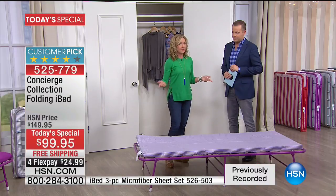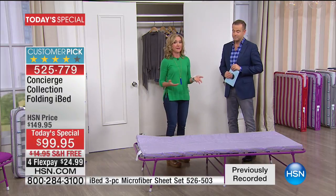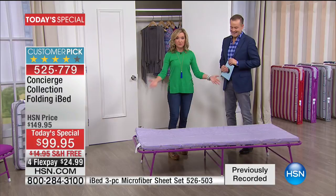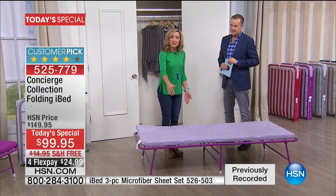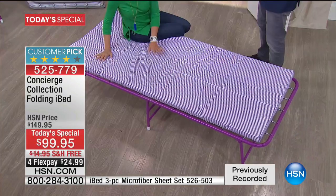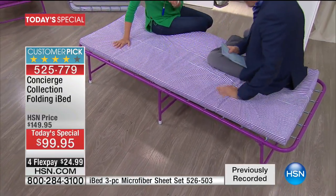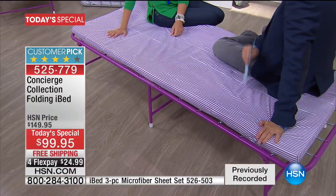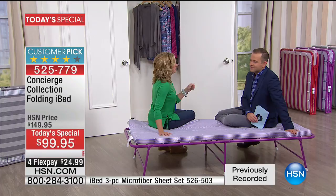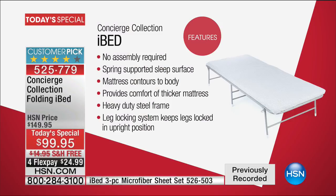Let's talk about dimensions. This is about 75 inches long, so people over 6 feet tall can fit. It's 32 inches wide, and here's the best part: it's elevated 13 inches off the ground, so you're not putting your guests on the floor. It's easy to get into and out of, and it holds 275 pounds — one of the heaviest weight capacities of temporary beds on the market.